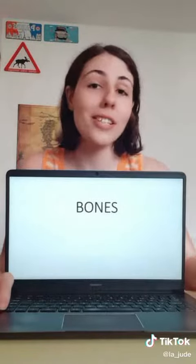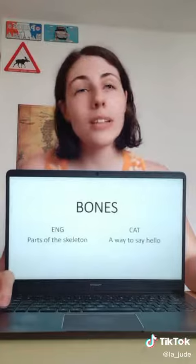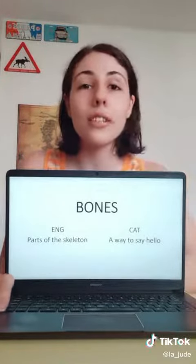Next we have 'bones.' In English, bones are parts of a skeleton. In Catalan, 'bones' is a way to say hello and also the feminine plural of the adjective 'good.'